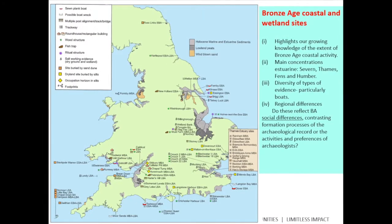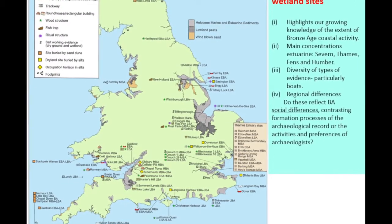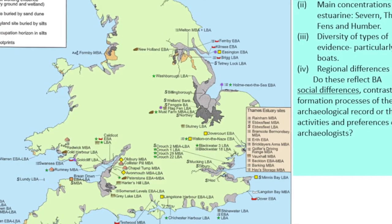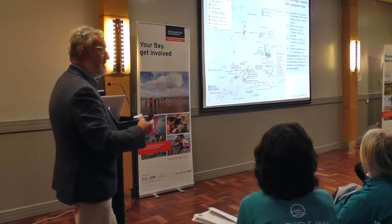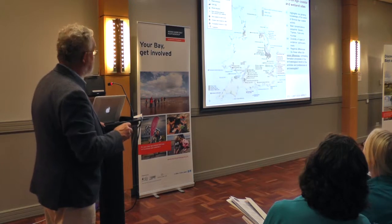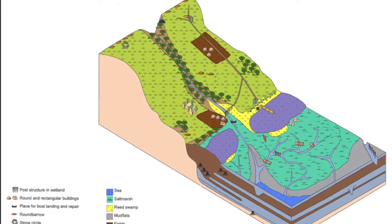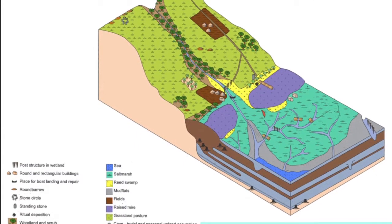A map showing Bronze Age coastal and wetland sites in the British Isles highlights that evidence for coastal and salt marsh exploitation — trackways, footprints, and other finds — is incredibly widespread and steadily transforming knowledge of Bronze Age archaeology, complementing the fuller picture from dryland contexts. This supports a model of the relationship between dryland archaeology — settlements and fields — and the more seasonal specialist activities in wetland, including seasonal grazing, fishing, and salt extraction. This pattern can be described as lesser transhumance: seasonal movement to wetlands and uplands during the Bronze Age.